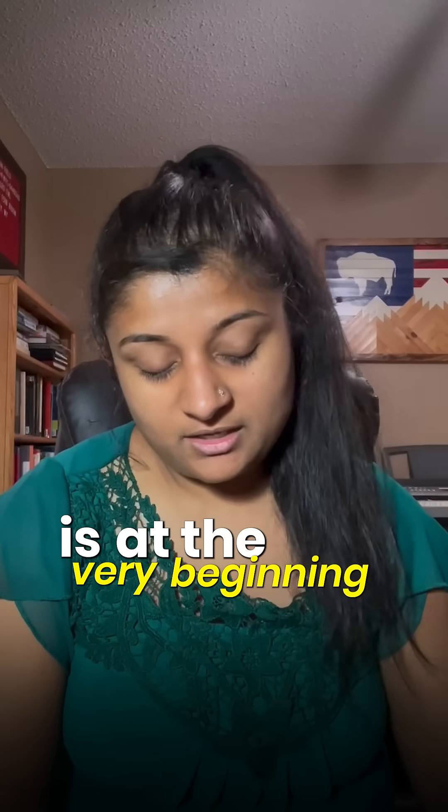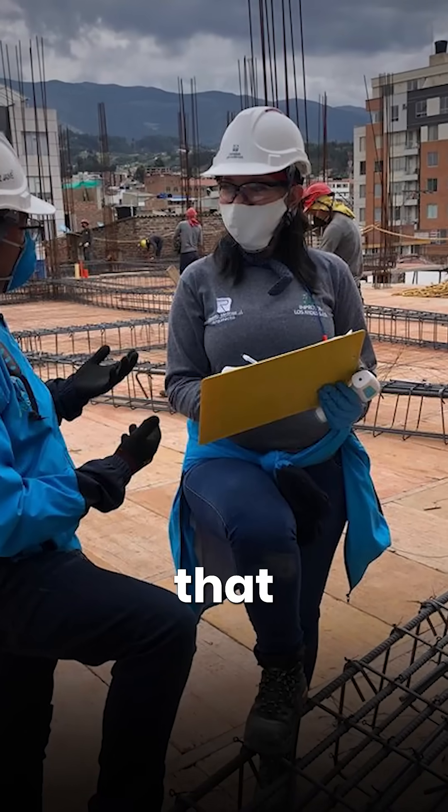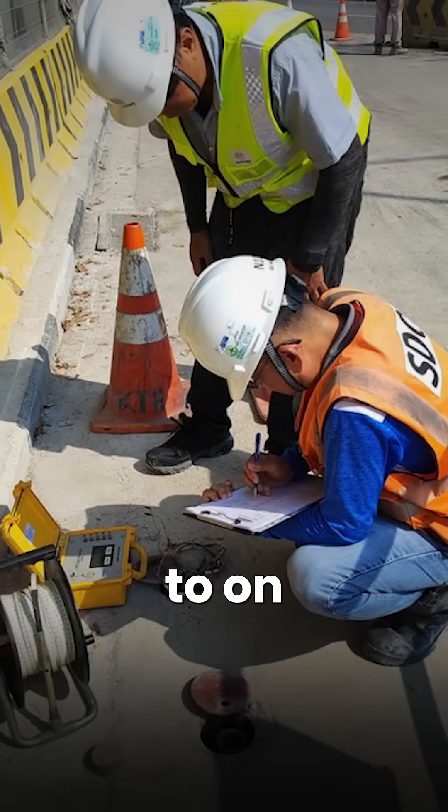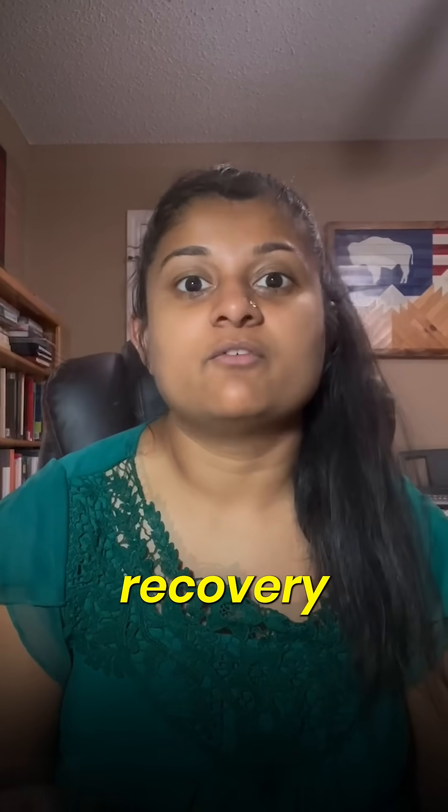Number three: reservoir engineer. Reservoir engineers are at the very beginning of all the engineering, in the sense that they provide the technical analysis and asset development — figuring out how many wells to put on the ground in a certain area, what the economics of that particular well are, and what the recovery of that particular well will be.